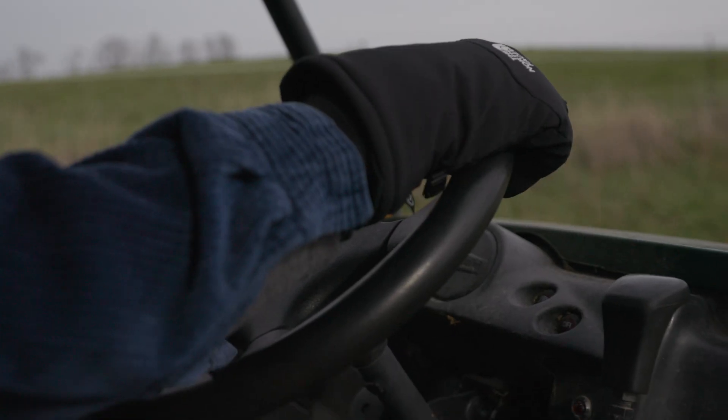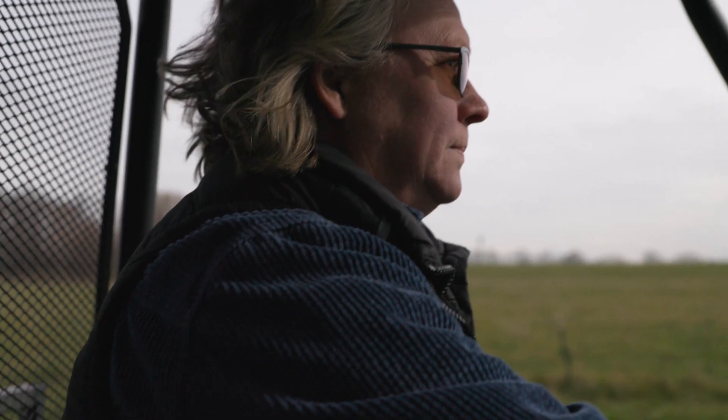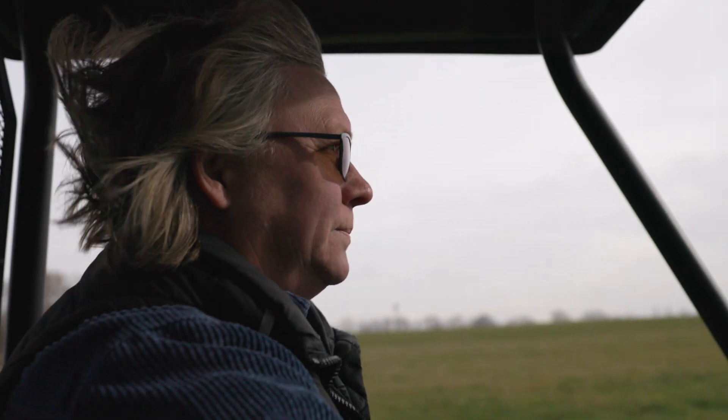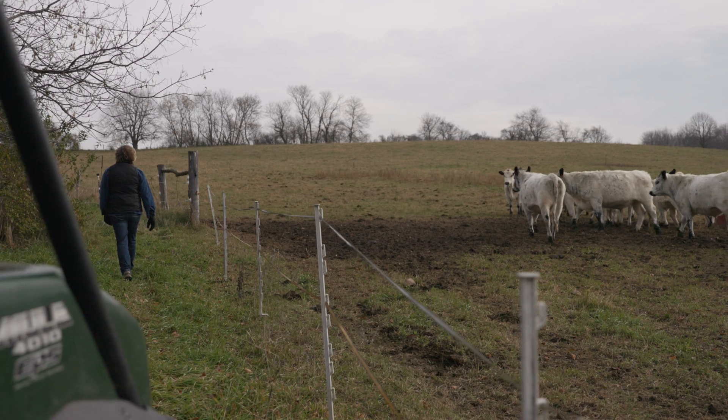Hi, I'm Kirsten Jercik. I'm an NRCS technical service provider for grazing, so I work with farmers to write grazing plans for their farms. I also work for a nonprofit called Glacierland RC&D, where I coordinate and host educational field days, pasture walks, and winter workshops with farmers.